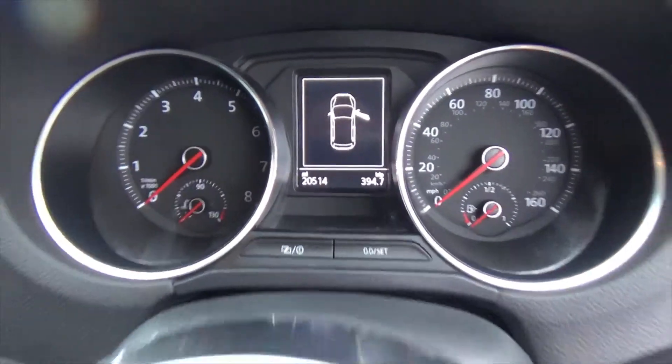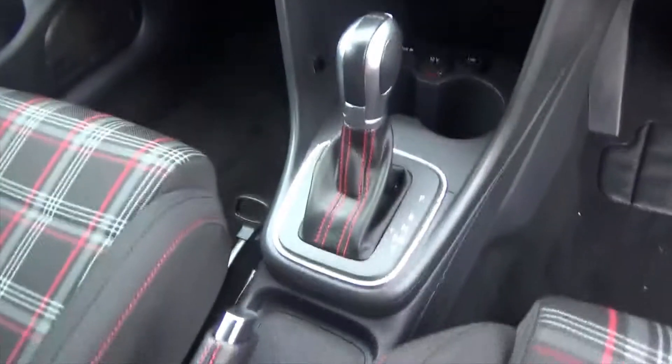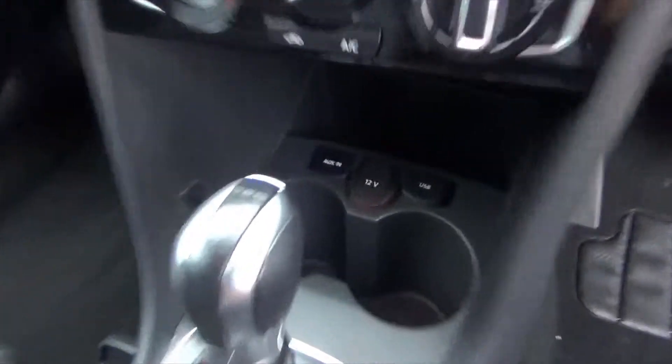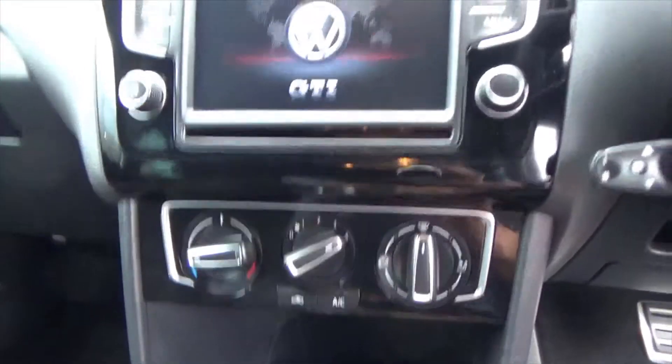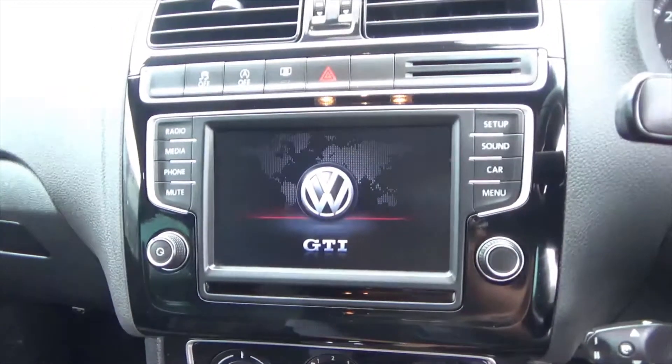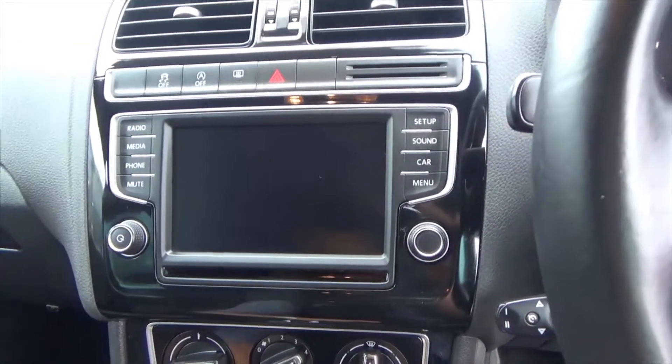The car's only covered 20,000 miles which is absolutely nothing on one of these cars. Obviously you've got the fantastic DSG gearbox, aux and USB in there, climate control with air conditioning, and then the full infotainment system — just wait for it to boot up.